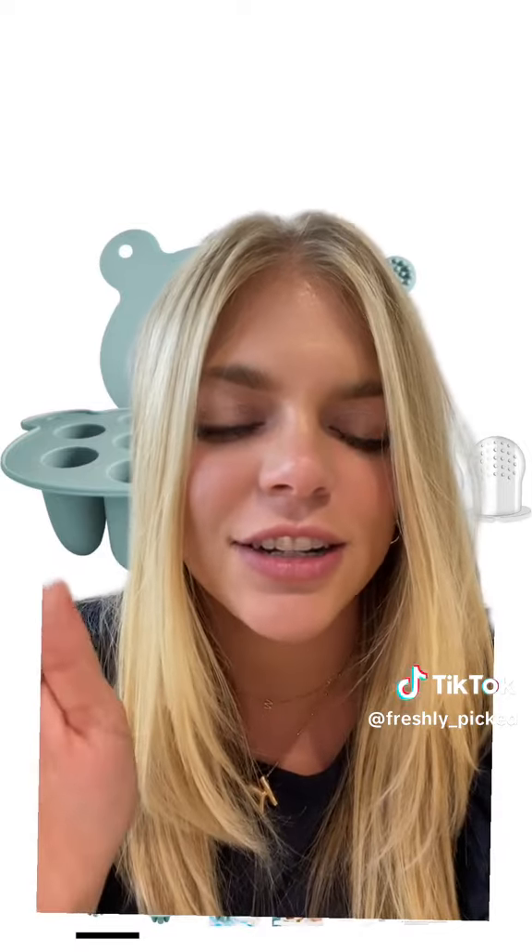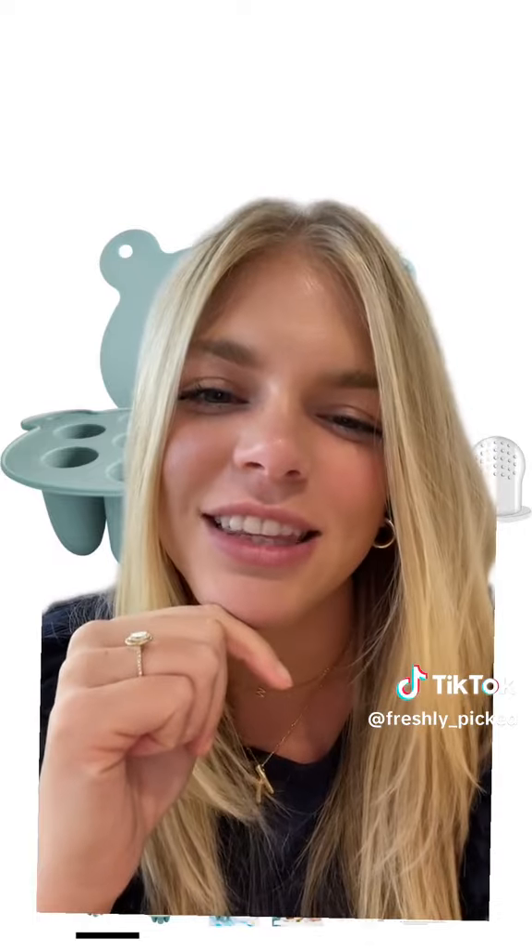There are tons of options out there, so see what's best for you and your baby. Basically anything becomes a teether to them because they chew and suck on everything.